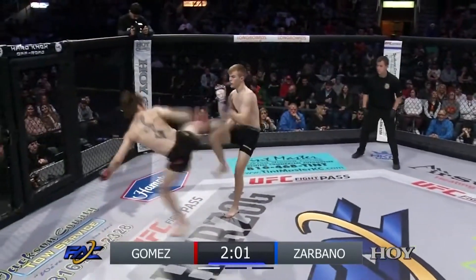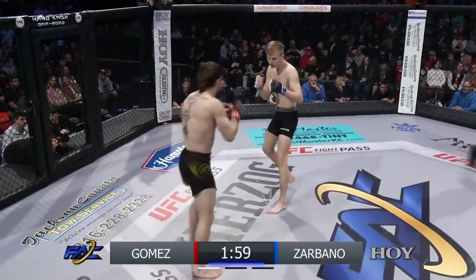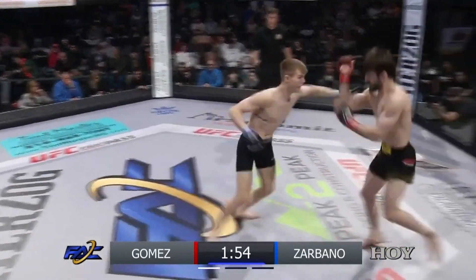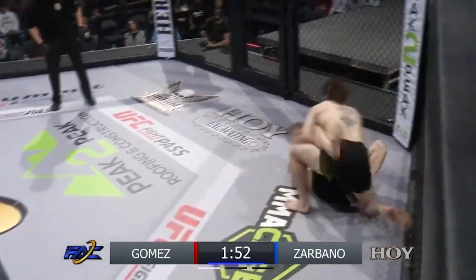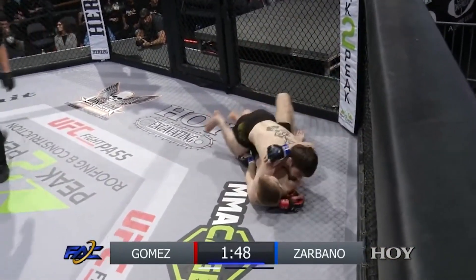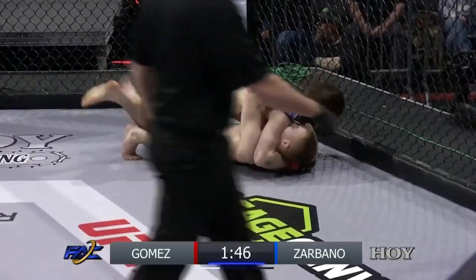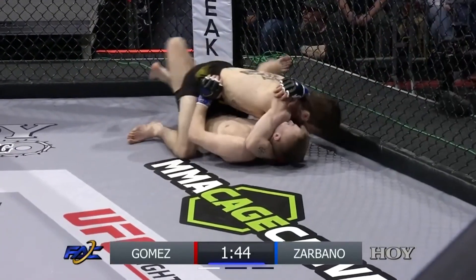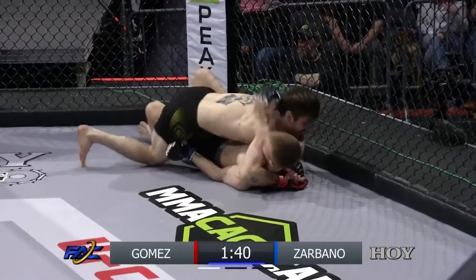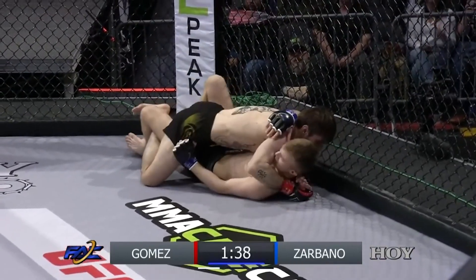Outside kick from Zocbano. Gomez with the side kick. Looks like it caught nothing there for Alejandro Gomez. Zocbano is very calm right here, doing everything correct. Beautiful level change by Alejandro Gomez — just timed it right. Gene came in with some big strikes, kind of putting his shoulders in front of his hips, overcommitting to his shots, which made the takedown with the level change very easy for Alejandro Gomez.